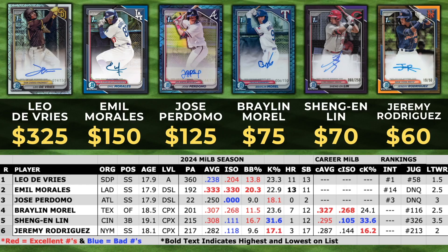That brings us to our top six highest selling, starting with Jeremy Rodriguez. He hit .282 this year with a .118 ISO at 18.1 in the complex league, spending the majority of the season as a 17-year-old. He's got a 17.1% K percentage — the lowest on this list — which is exciting, and 17 stolen bases. I think his ceiling will be determined by how much power he develops in the minors. He's at 213 on the Juggernaut and a Let's Talk Wax rank of 2.